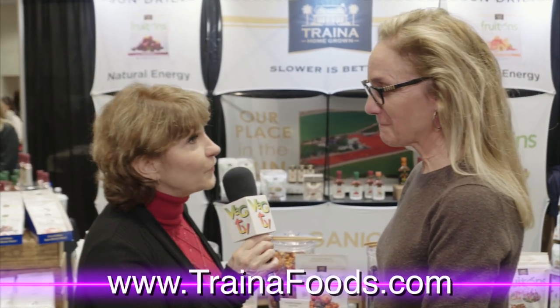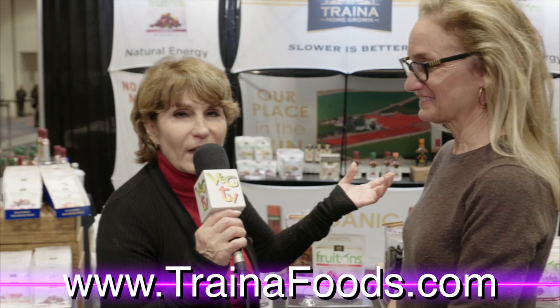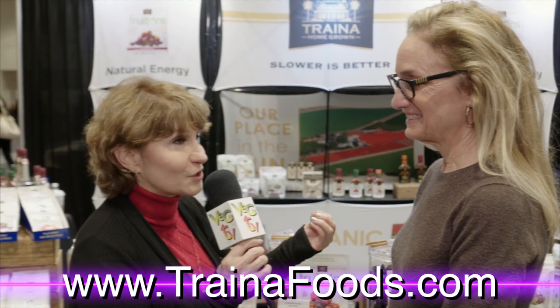Vicki Trena from Trena Foods — she is just full of all kinds of great information. You can go to TrenaFoods.com where you can find recipes and all kinds of great information about sun-dried tomatoes, dried fruit, all kinds of plant-based foods that are really good for you, and awesome ingredients too. Thank you so much, Vicki. Thank you.